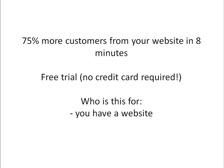And if it sounds too good to be true, stay with me for a little bit longer and I'll explain to you what it is, how it works, and why it works. This is for those of you who have a website.